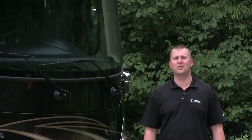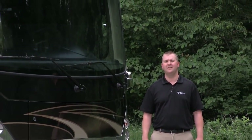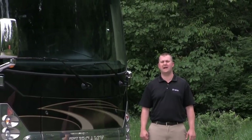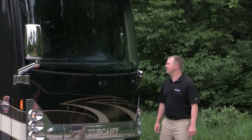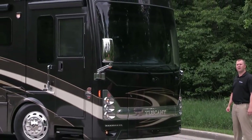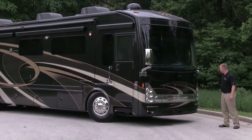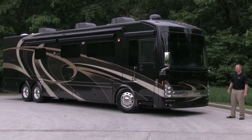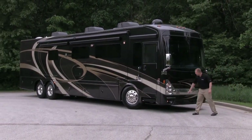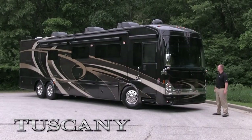Hello, I'm Adam Gudger with Thor Motor Coach, here to talk about the 2014 Tuscany, the fastest-growing motorhome in its category. The first aspect I'd like to talk about is our brand new bus-style front cap. We've integrated the Tuscany into the front chrome grille that's backlit with LED. We've also added LED accent lighting and a glued-in automotive-style front windshield.